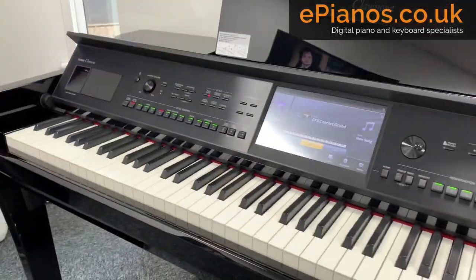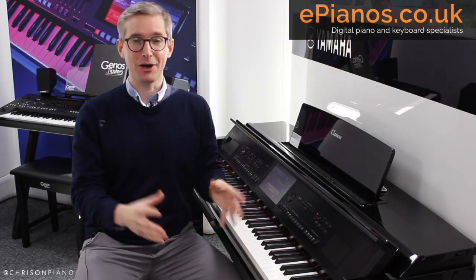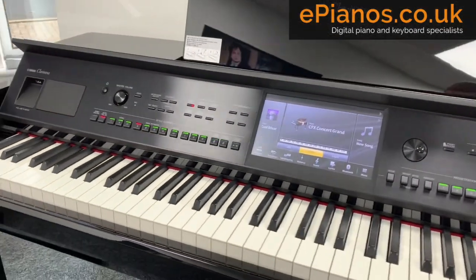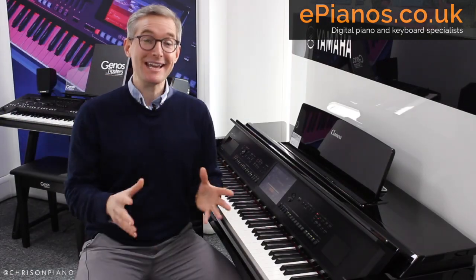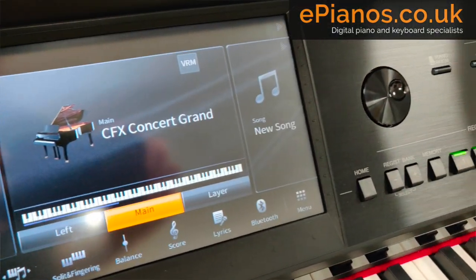The new Yamaha CVP-809, with its complete package of upgrades, is quite simply the highest quality and best sounding Yamaha Clavinova produced to date. Here are my top five big upgrades on the new CVP-809.